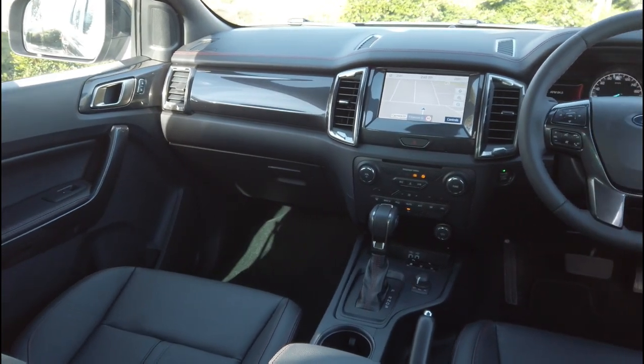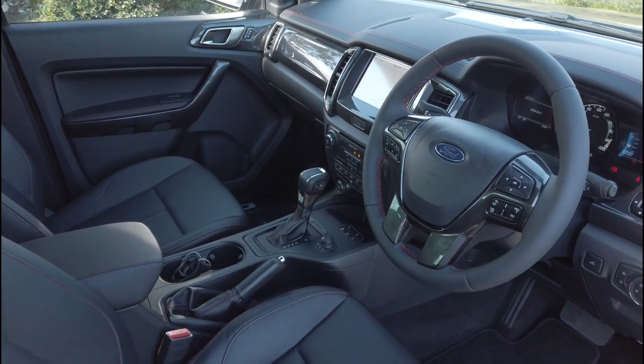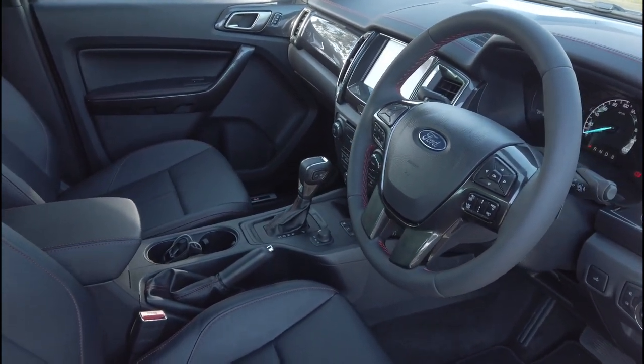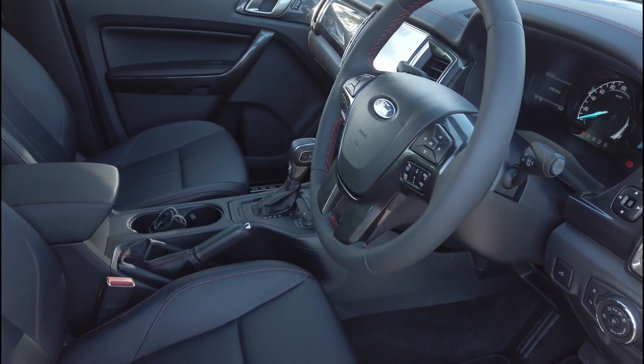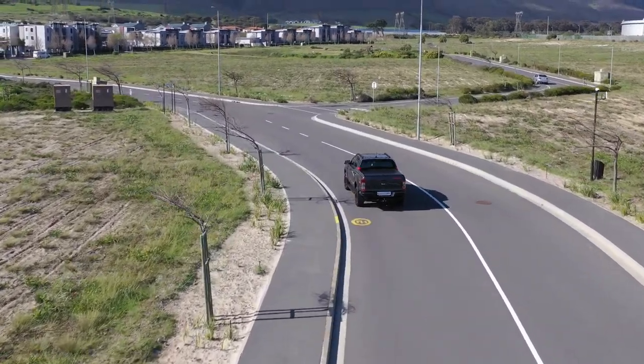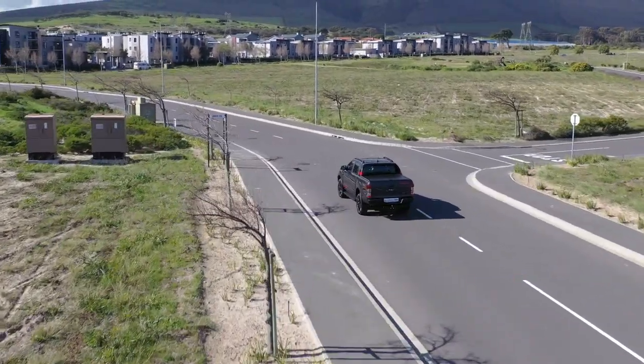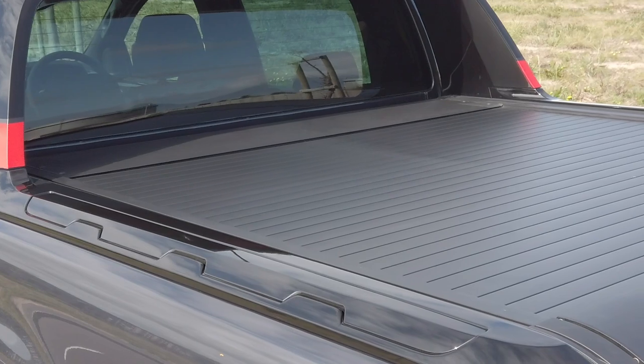And when you've gone off the beaten path, you'll still be connected with Ford's Sync 3 system and its 8-inch full color LCD touchscreen with integrated satellite navigation system that features tracks for Africa as standard, fully compatible with Apple CarPlay and Android Auto — you'll never be out of touch.